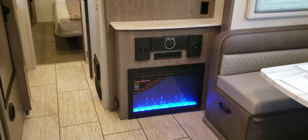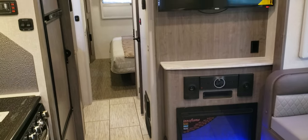Electric fireplace, currently set on the cool blue — no heat output, just for looks.